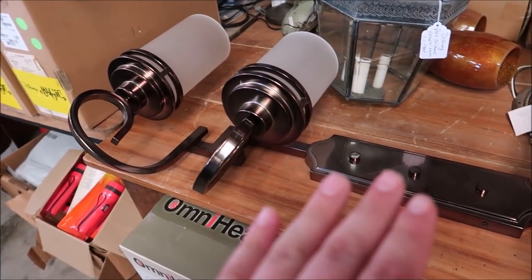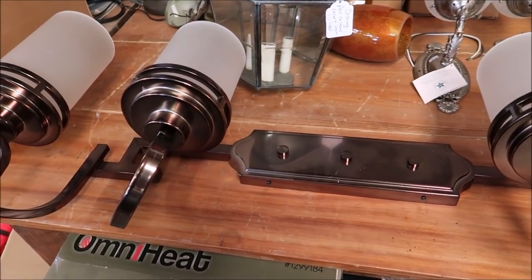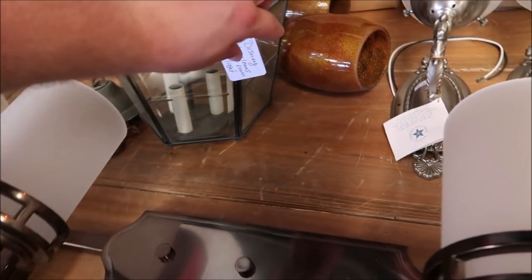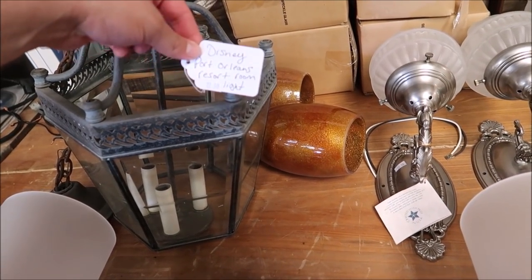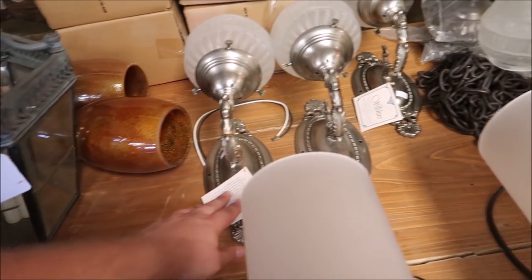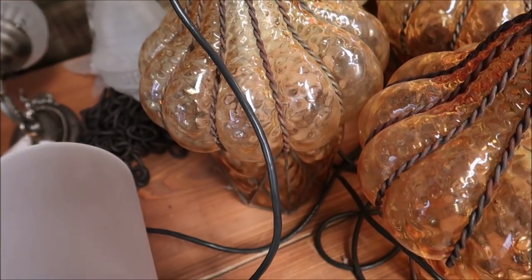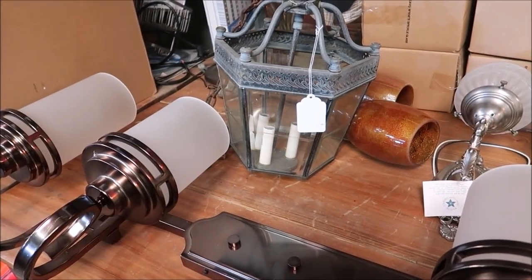These are also really awesome because these are all light fixtures from Disney. These are Coronado Springs light fixtures, and that's from the rooms at Port Orleans. Some of them in the back we don't know where they're from, but I especially like the Port Orleans one. That's really cool.